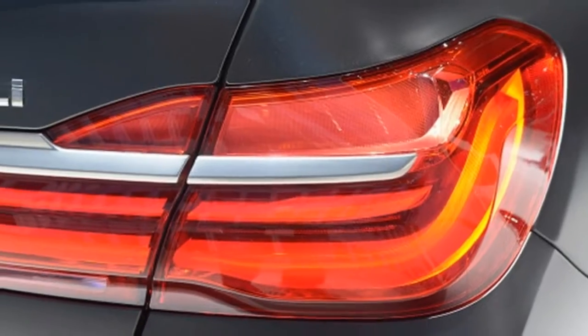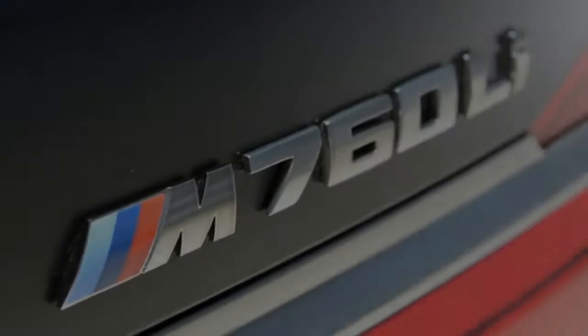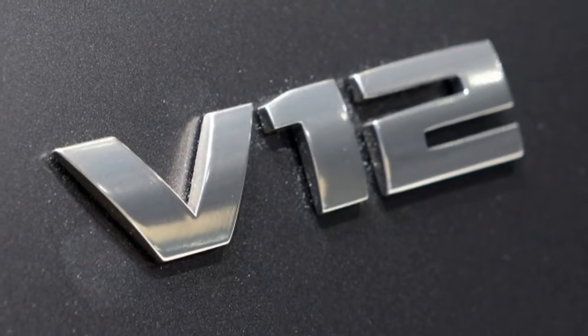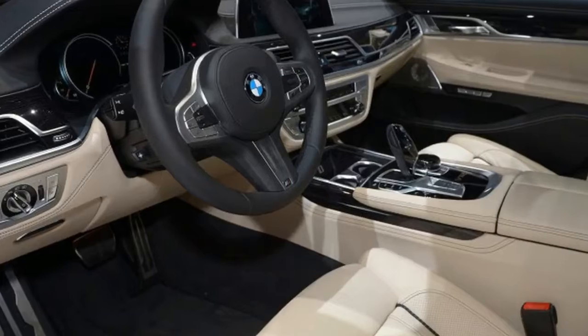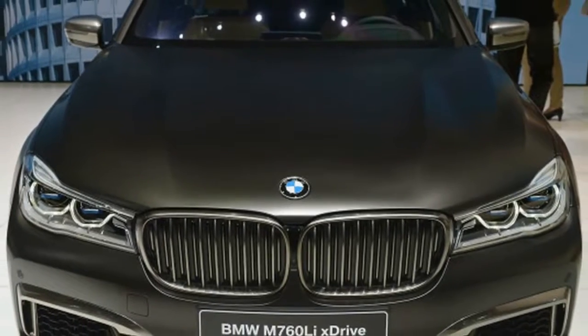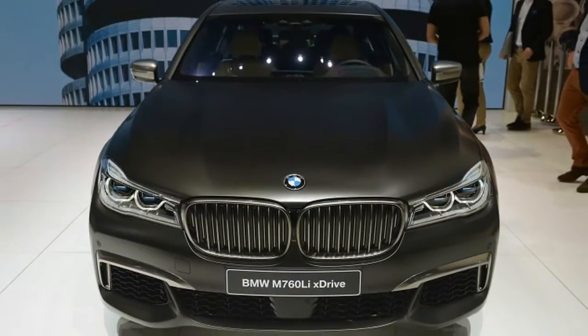Of course, the M760i comes equipped with sporty suspension, brakes, and steering that are all tuned to the M Division's specifications. It also features an 8-speed automatic and all-wheel drive, which combined with launch control, can propel the M760i to 60 miles per hour in just 3.6 seconds. All things considered, it seems like a great choice for a fast German luxury sedan.